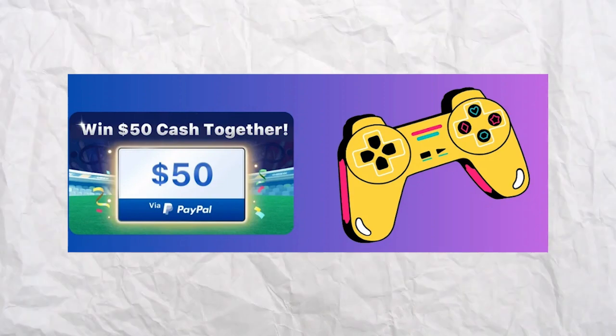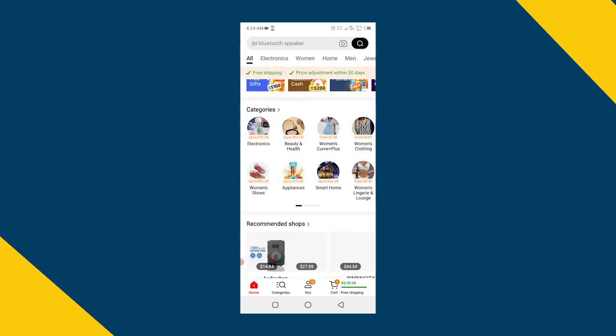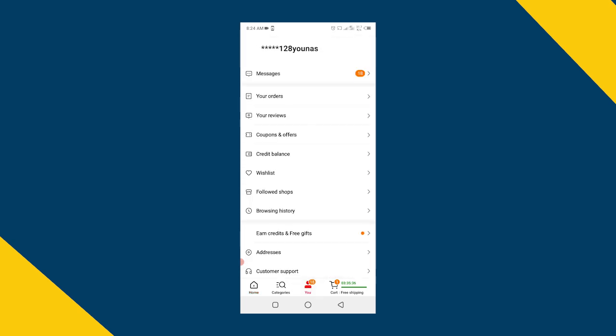The third method is playing games on Temu to earn credits. But this method is only available for mobile phone users. You can convert these credits into money and withdraw this money. Thank you. Bye.